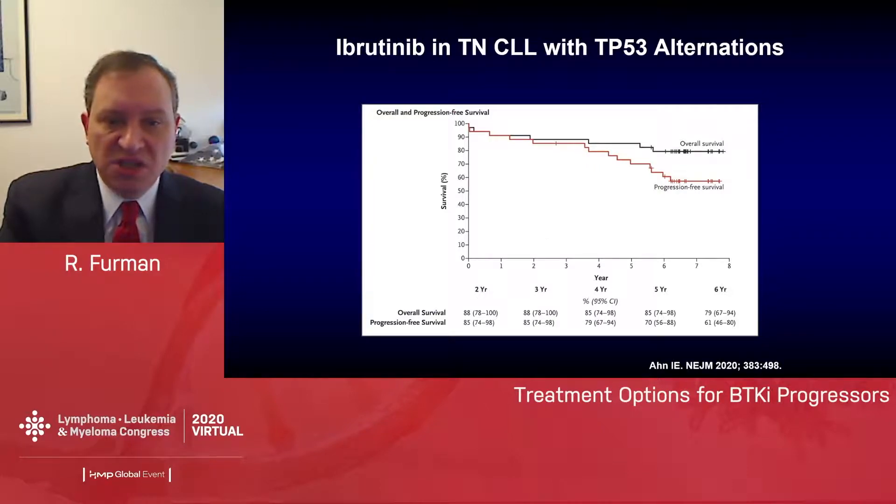I'd like to focus on 17p-deletion and TP53 abnormalities in a treatment-naive cohort. This is the group from the NIH study, which allows us to look at 17p-deletion without the accumulated toxicities and genetic changes that might result from chemoimmunotherapy. These patients really represent the best that 17p-deleted patients could be. At six years, we have a progression-free survival of 61% — so a 40% progression rate, far lower than earlier data, but still more than we'd like to see. This represents the burden of treating 17p-deleted patients with single-agent BTK inhibitor therapy.